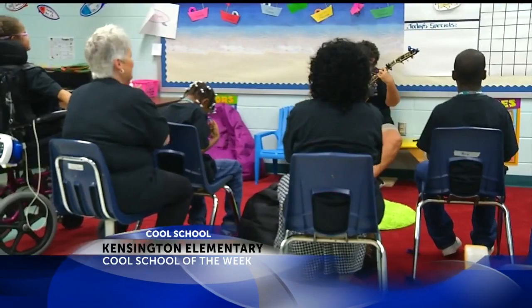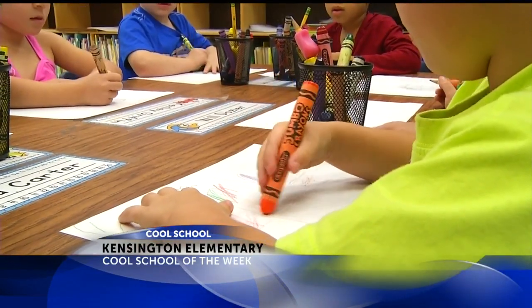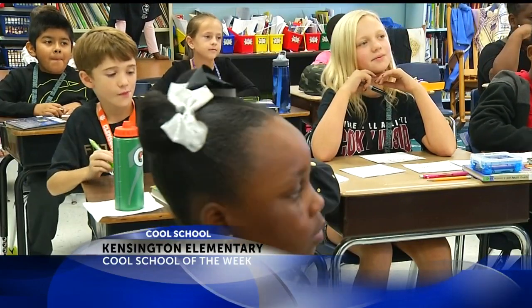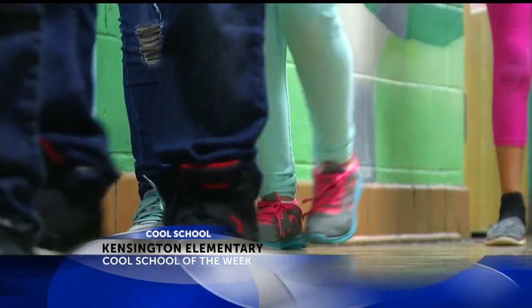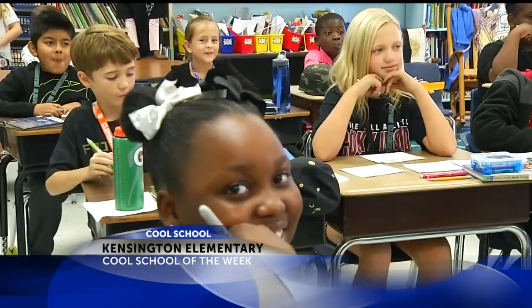Kensington Elementary School is a community school with a diverse population of 646 students in pre-K through 5th grade. The large staff includes speech and occupational and physical therapists for students with special needs. Students in the upper grades mentor and tutor students in the lower grades — it's an environment designed to create focused and well-rounded scholars.